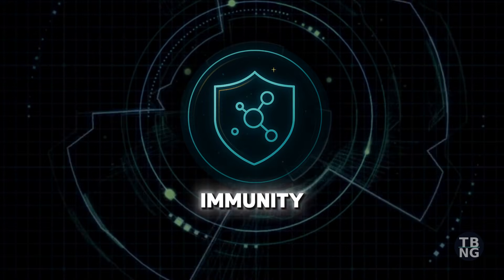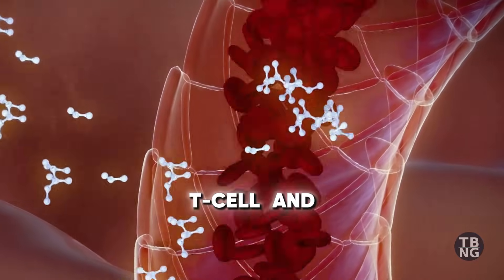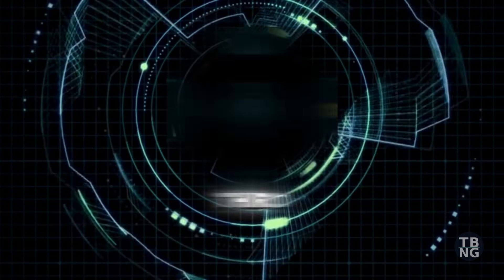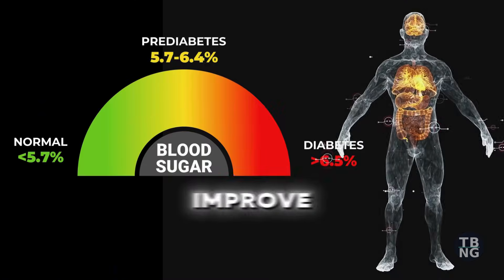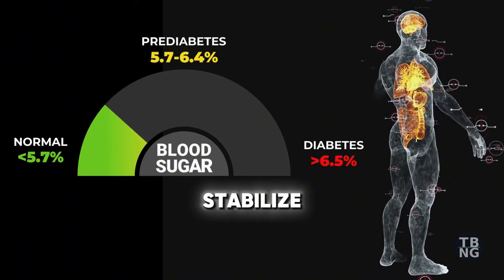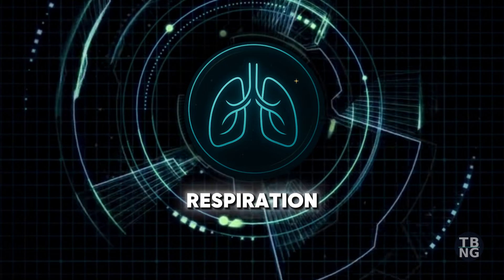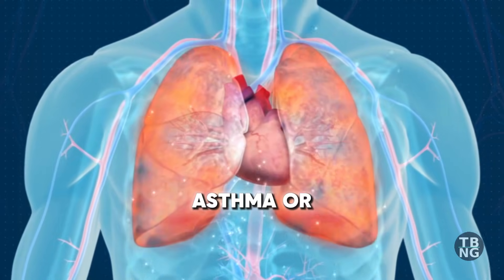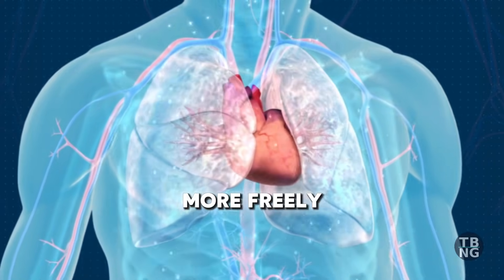Second, immunity: it helps balance T-cell and B-cell activity, boosting defences without overstimulating them. Third, metabolism: it can improve insulin sensitivity and help stabilize blood sugar. Fourth, respiration: thymoquinone relaxes smooth muscle in the airways, helping those with asthma or sinus swelling breathe more freely.